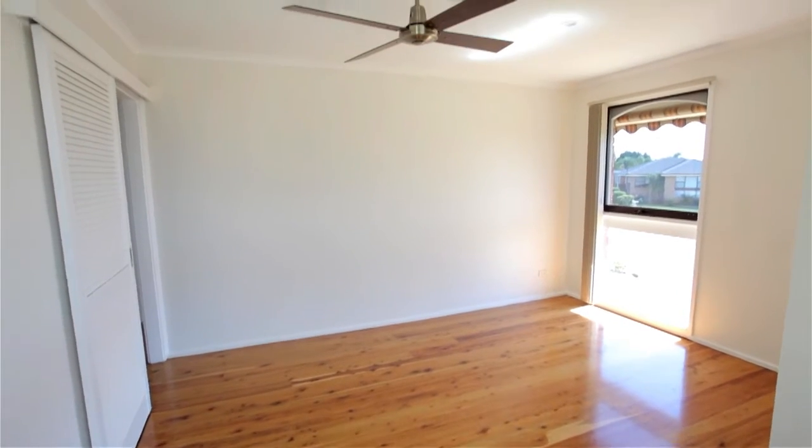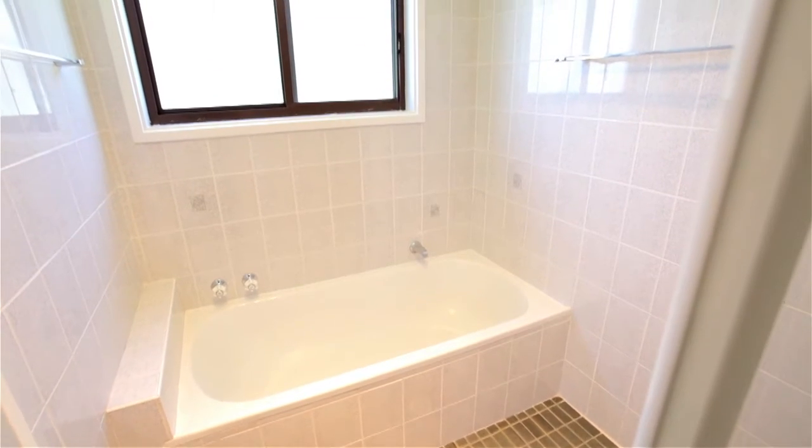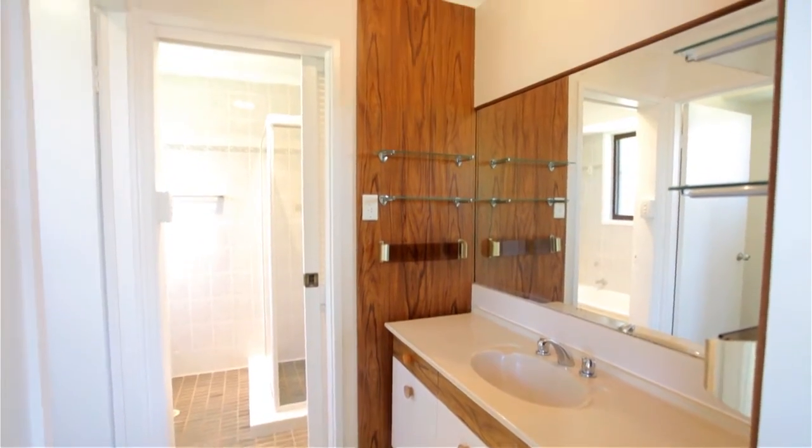With an abundance of natural light is this main living area. Feature packed with LED downlights and freshly painted throughout, with newly polished timber floors and a fantastic updated three-way family bathroom, this property is sure to impress.